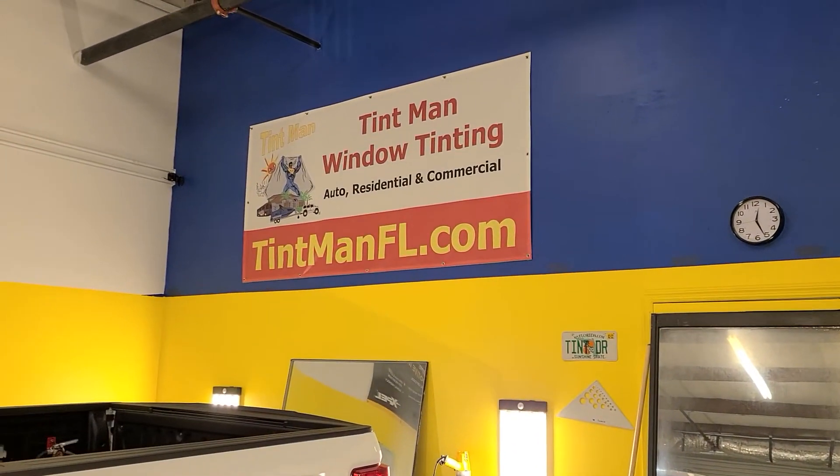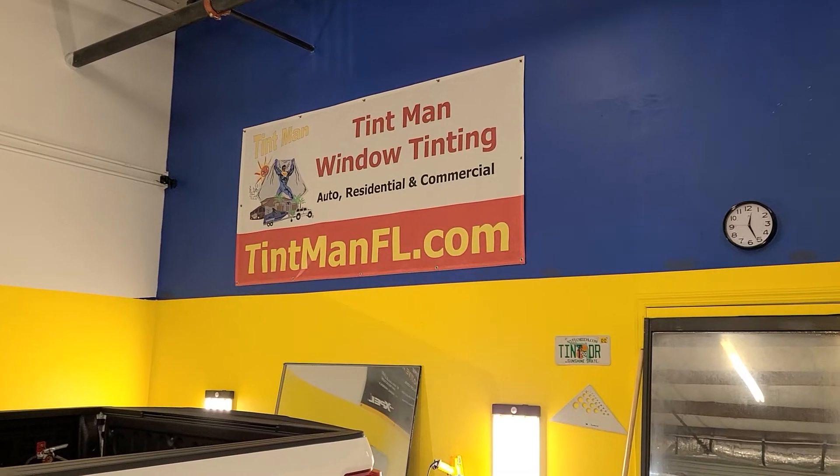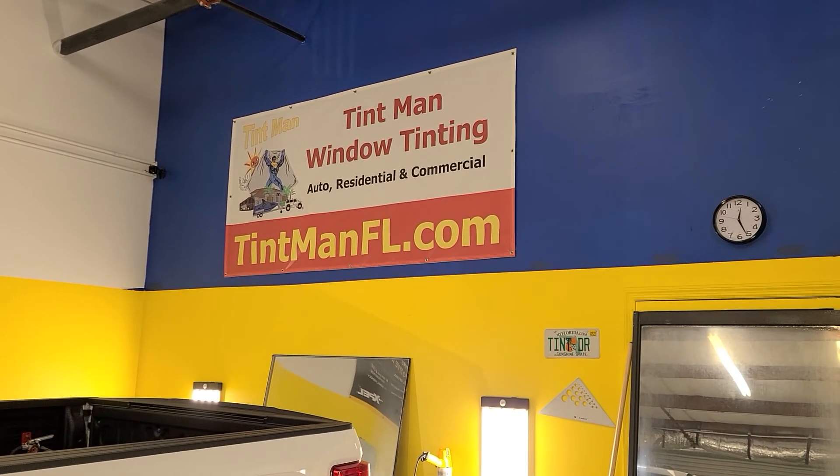You can learn more — we have specs, prices, and everything at tentmanfl.com.